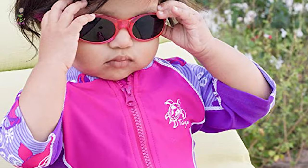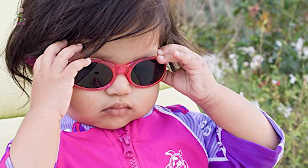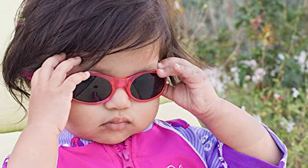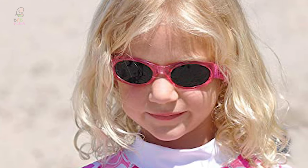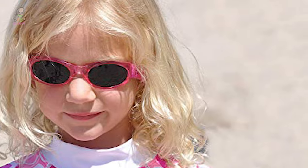This baby sunglass is a great gift for baby showers, newborns, birthdays, and grandchildren — the perfect sun accessory for the beach, pool, any outdoor activity, and can even be used as snow goggles for the little ones.